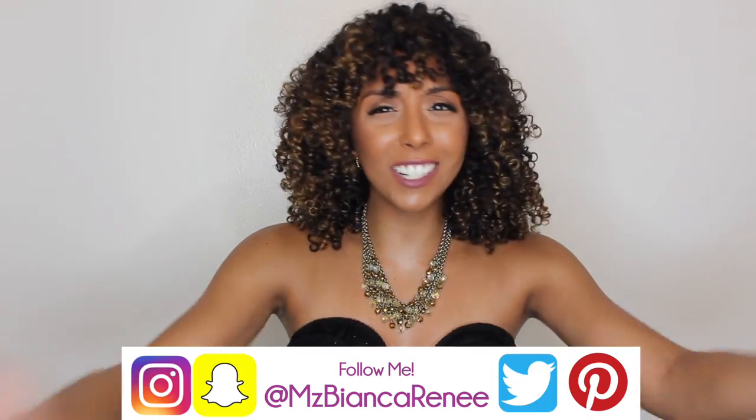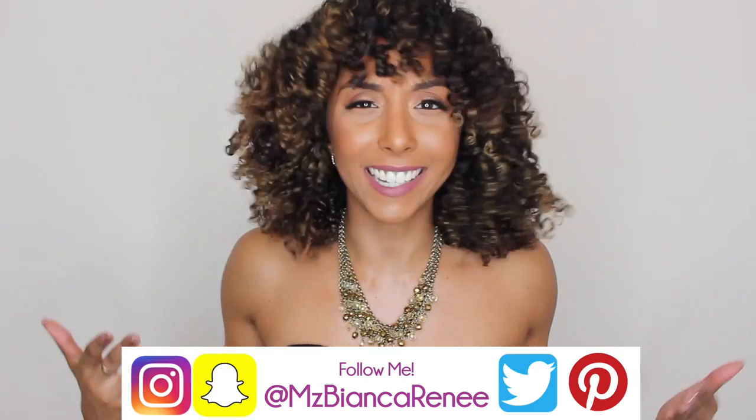Remember before you go — give this video a thumbs up and subscribe, tell someone else to subscribe, leave me a comment on here or on Instagram, and follow me on Snapchat. Let's just stay super connected. I do post new videos every Sunday, so I hope to see you guys next week. Thanks for watching — Bianca Renee Today.